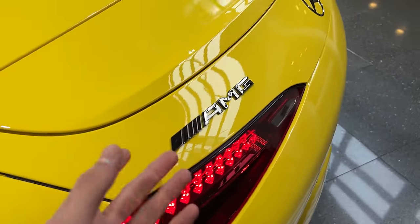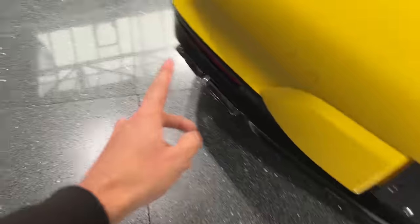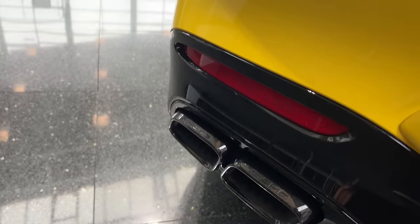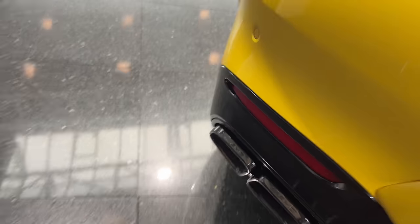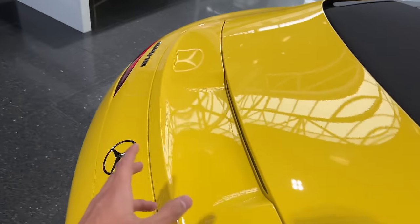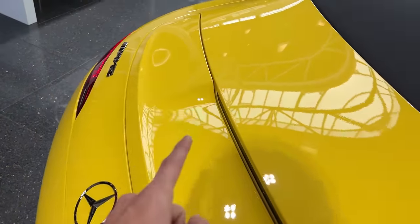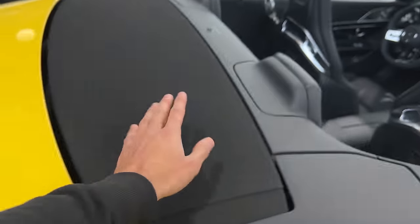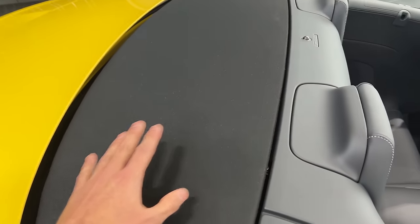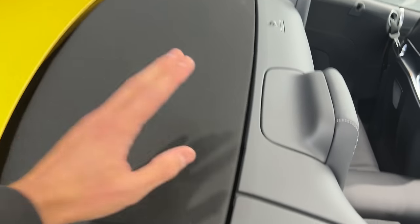We also have the badges — SL 63, the Mercedes-Benz badge, and the AMG badge — all finished in a dark chrome finish. The exhaust tips are also finished in black, as we have the night package, with AMG engraved on them. Since this is a US spec, we have number plate holders and side bumpers on the rear. We also have a rear wing which you can deploy with a steering wheel button, which I will show you later on. The soft top is finished in a fabric finish, with a heatable rear glass window.